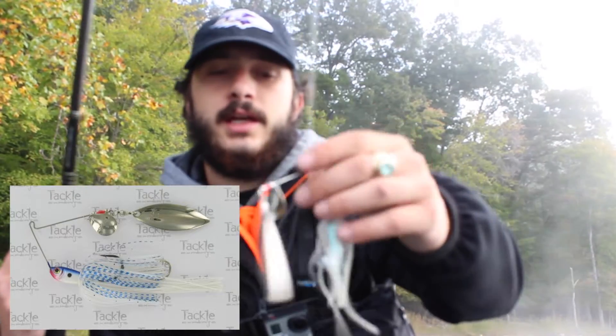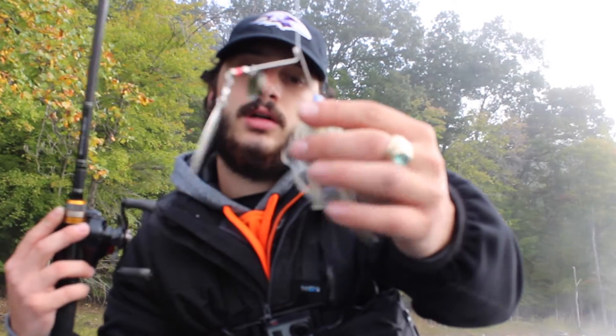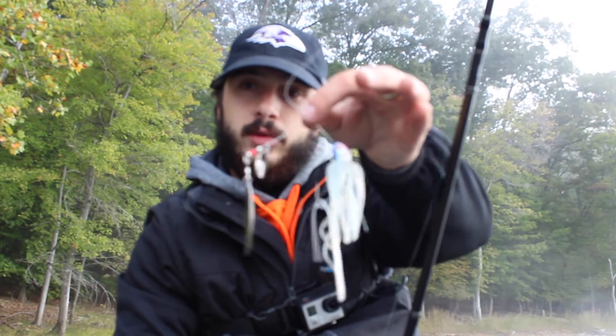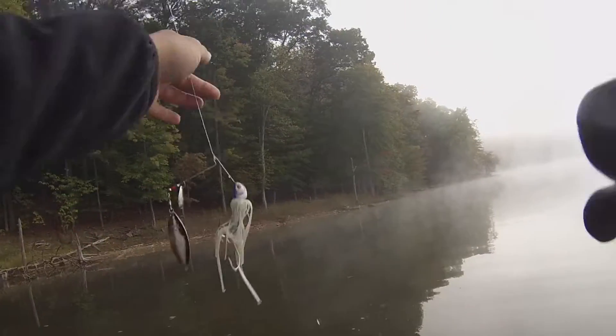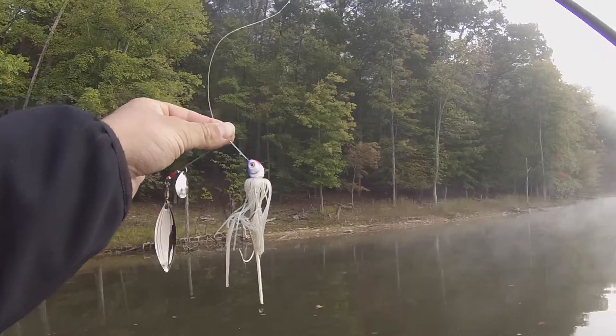I'm going to switch over to a Strike King 3/8 ounce white and blue spinnerbait with the trailer hook. I like a front Colorado blade for the vibration and the back willow for speed. It just comes through the water real nicely — a good combination of blades, both silver. With this spinnerbait, it's the same deal: targeting shallow structure, shallow cover. I'm trying to cover water as fast as I can.